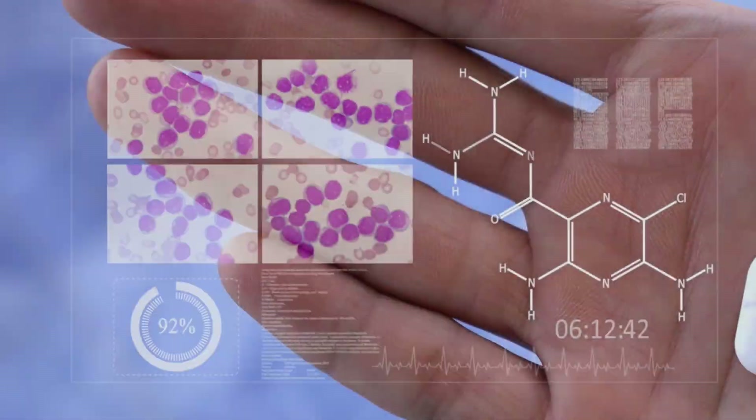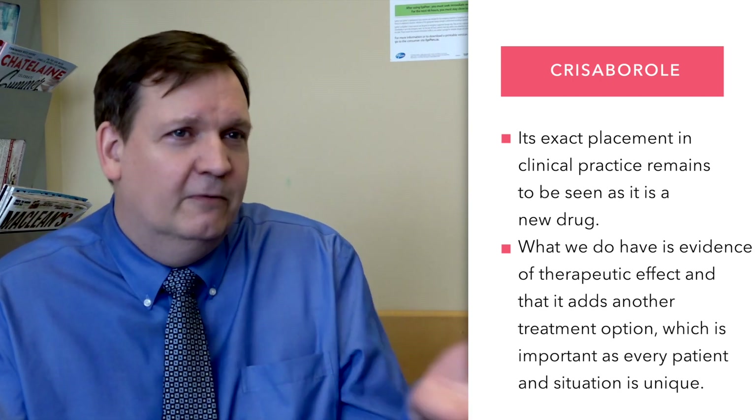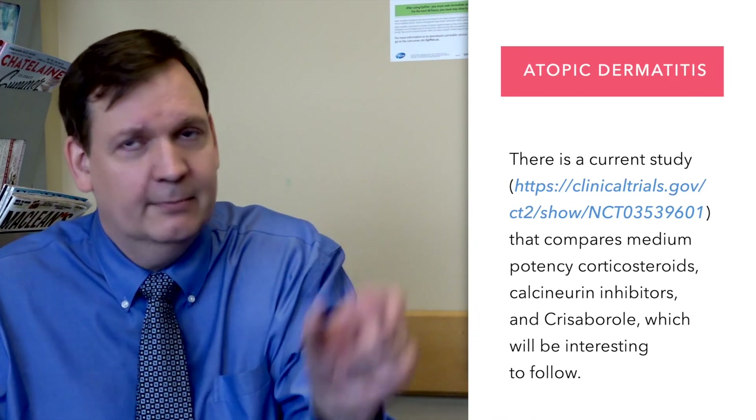Chrysoborl has been approved for use by Health Canada. We use it twice daily on any active eczematous areas. Clinicians have started to use it, but we don't know exactly where it fits in yet, and we'll get a better idea of its clinical use once we have more clinical experience. There is one study available on clinicaltrials.gov that is actually comparing medium-potent steroids versus calcineurin inhibitors versus Chrysoborl, which will be useful in guiding therapy in the future.